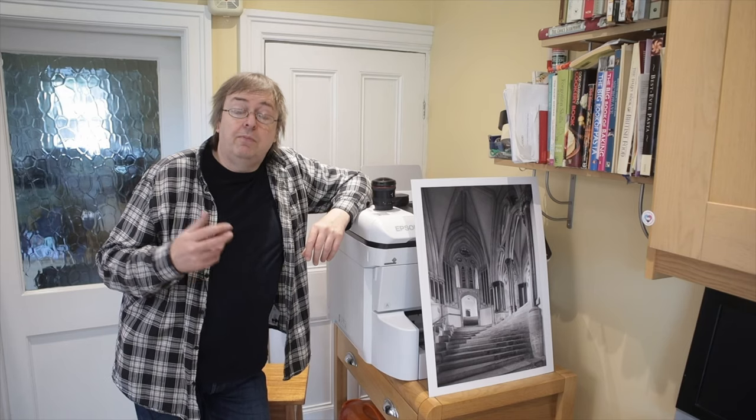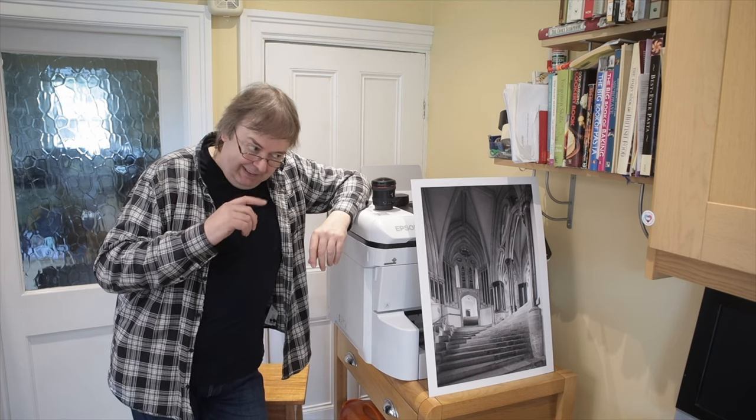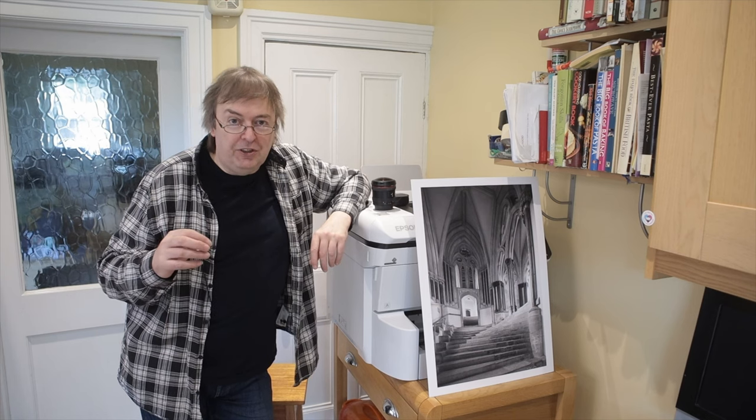Keith has something more to say on the subject. There are two patent applications from Canon US — these are applications, not actual patents. And remember, patents are not the same as products. They're just a set of ideas that may be used for products.